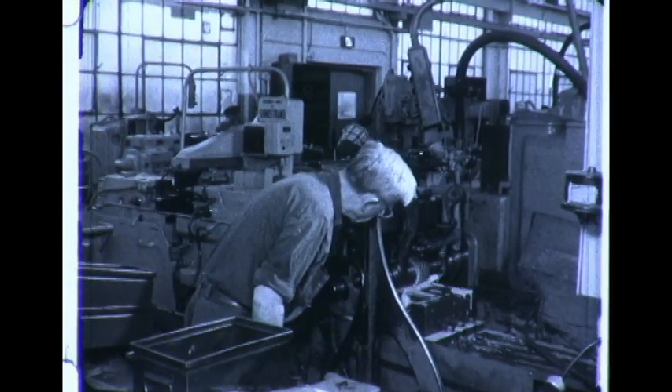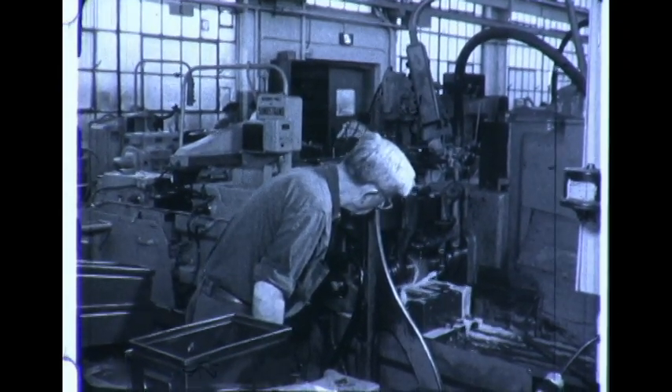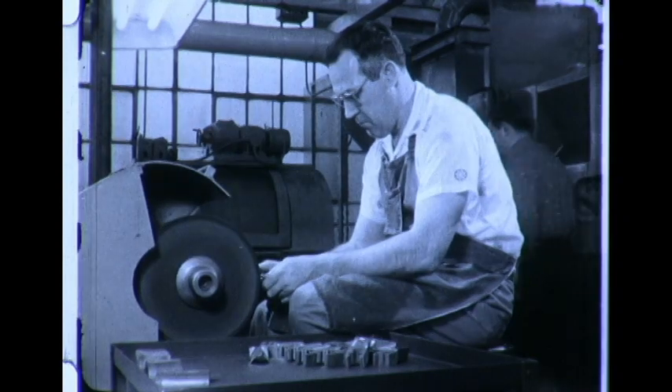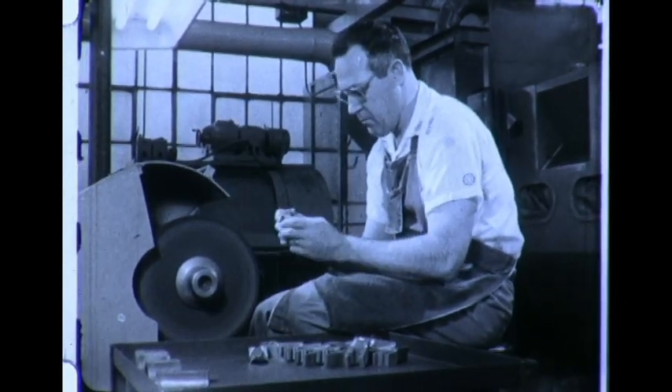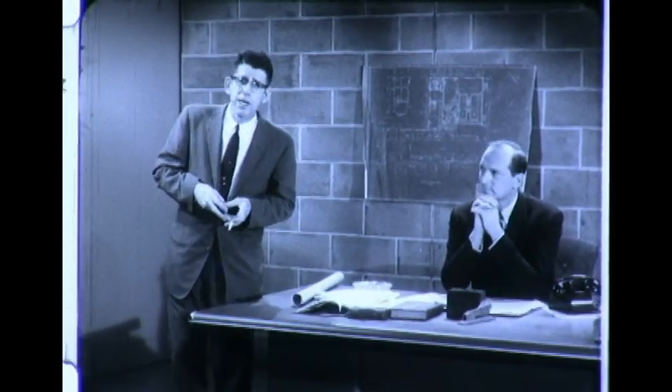Then the blade contours are shaped on a special milling machine, and the bucket is polished and inspected before being assembled on the rotor wheel. During this manufacturing cycle, inspection measurements are made at each stage of the process to make sure the bucket meets specifications.